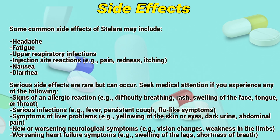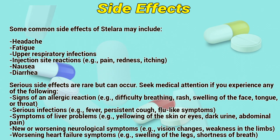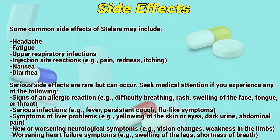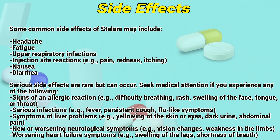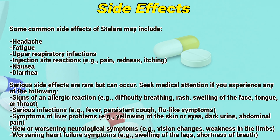Serious side effects are rare but may occur. Seek medical attention if you experience any of the following: signs of an allergic reaction such as difficulty breathing, rash, or swelling of the face, throat, or tongue; serious infections including fever, persistent cough, or flu-like symptoms; symptoms of liver problems such as yellowing of the skin or eyes, dark urine, or abdominal pain.